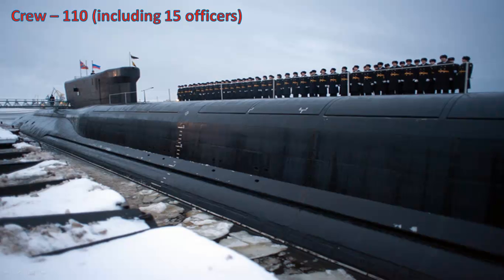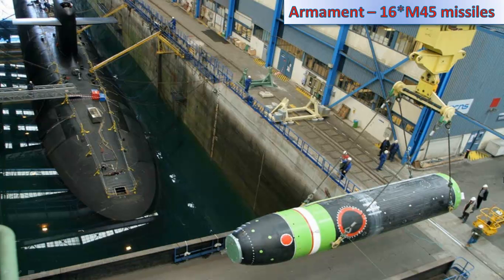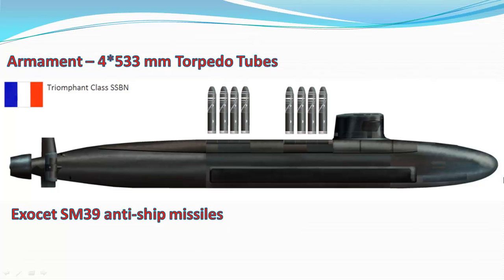Le Triomphant has a crew of 110 members, including 15 officers. This submarine can dive up to the depth of 400 meters and go without refueling for 20 to 25 years. Its main armament is 16 M-45 missiles, each having a range of 8,000 kilometers, four 533 millimeter torpedo tubes and an Exocet SM-39 anti-ship missile.